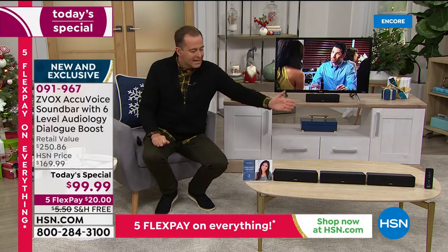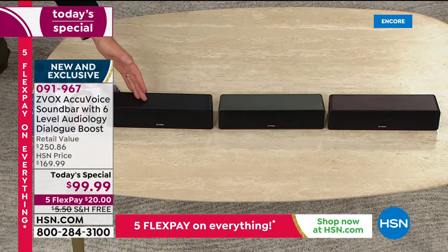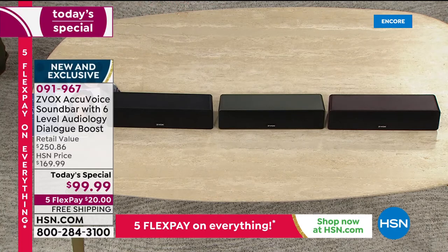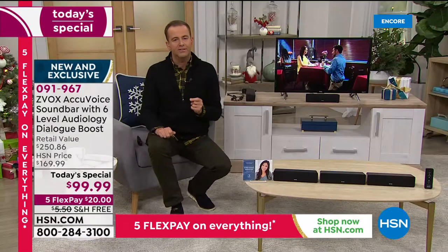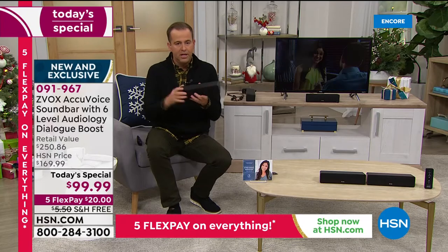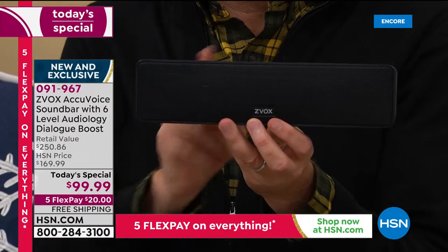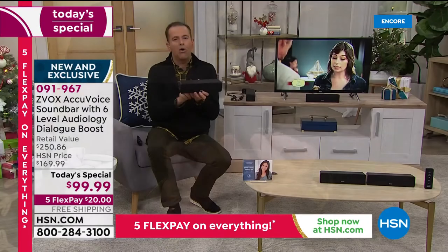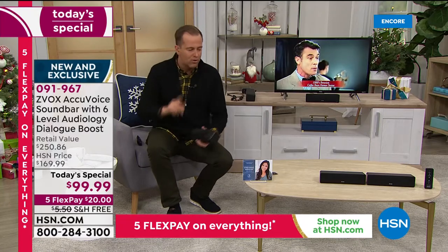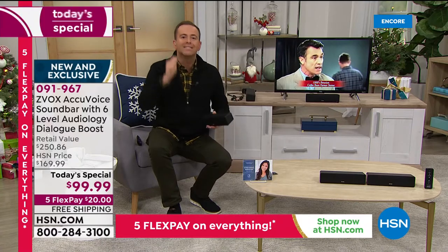A lot of people go for the black. The titanium is a nice, unique color. The espresso is great if you have dark woods. If I can send one to you for a flex pay of $20 — just like Janice did — you plug it in, turn it on. If you don't think your television sounds better, the voices are clearer, or you don't think you're enjoying TV more with this — you send it right back and get your money back. But don't go forward without trying it. Millions of people have tried Zvox and it's one of our best selling products of all time.